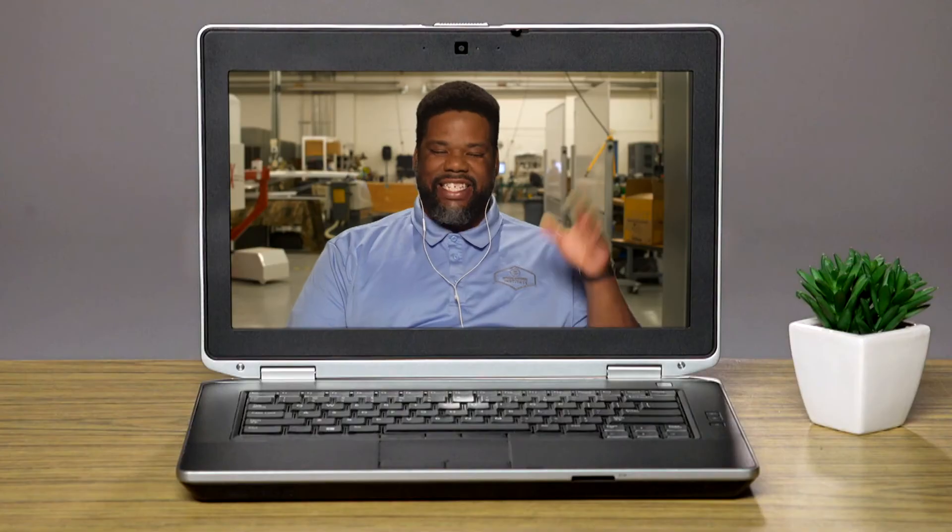Well, thank you so much for the advice, Claude, in showing me how you engineered your future. Thank you for having me on, Riley. I really appreciate being able to speak to youth and just kind of share what I've learned so far in my life. Bye, Claude. See you later.